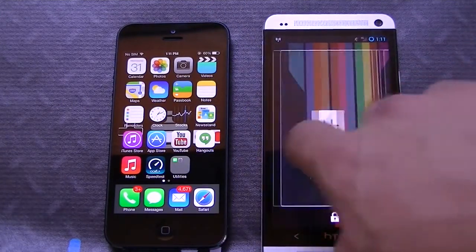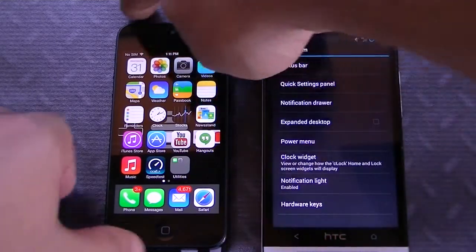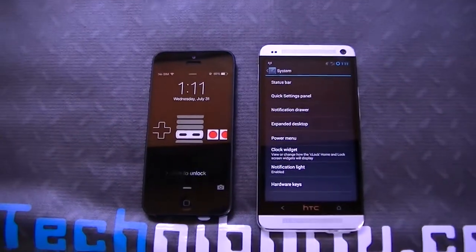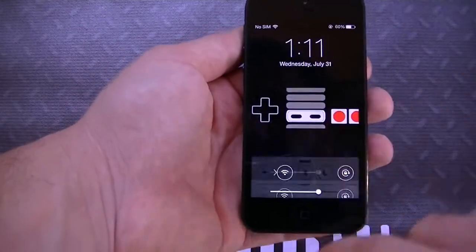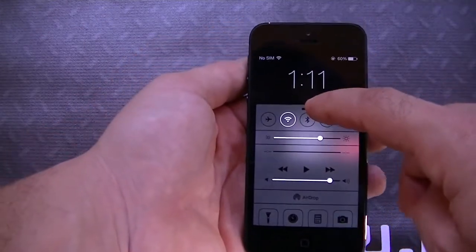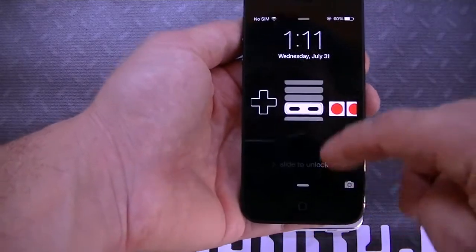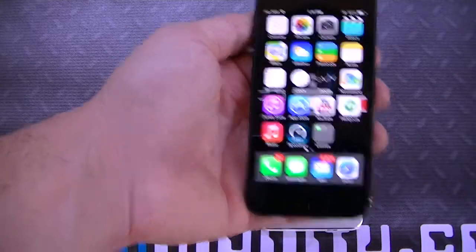The lock screen is improved on 4.3 — just a little bit smoother. I can swipe to get the camera right there, or go ahead and unlock. With iOS 7, the lock screen is completely changed. If you swipe up you get the quick Control Center, if you swipe down you get the notification center, swipe here you get the camera, and swipe left to unlock the phone. Very simple process.